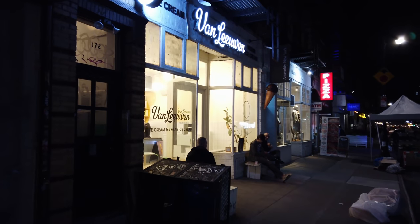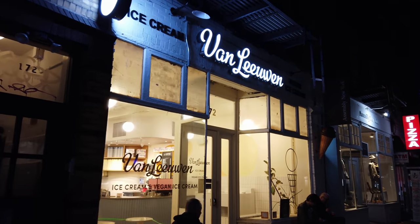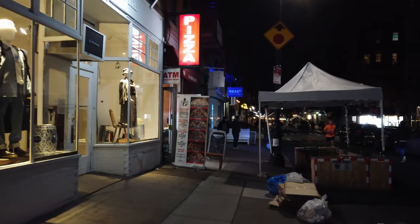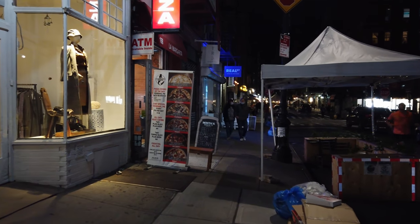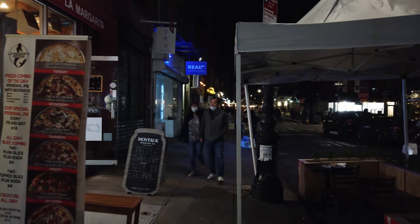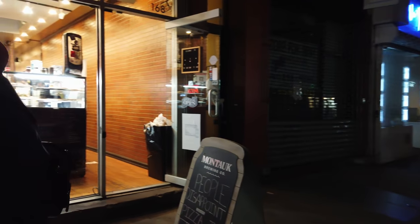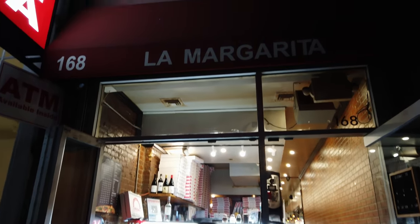Van Leeuwen ice cream — used to be my favorite ice cream in New York City until the Museum of Ice Cream actually took that crown. But Van Leeuwen is still good. Here's La Margarita Pizza.